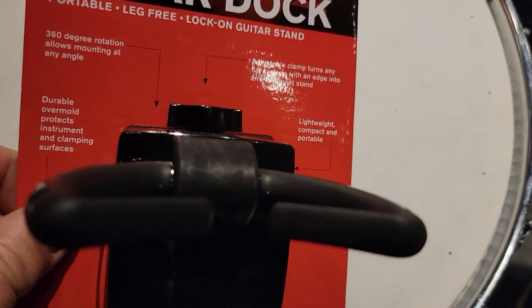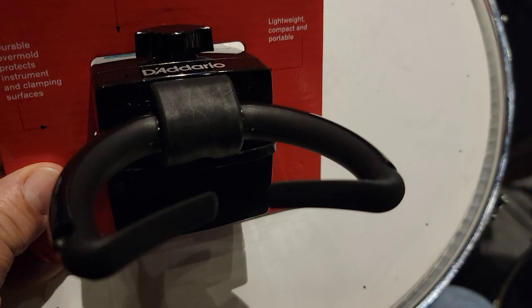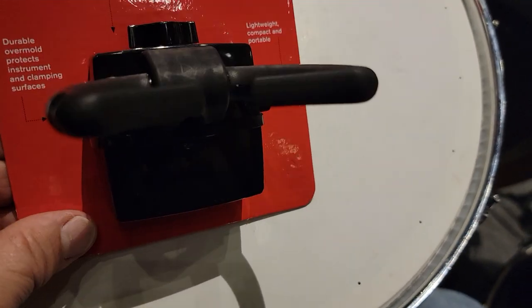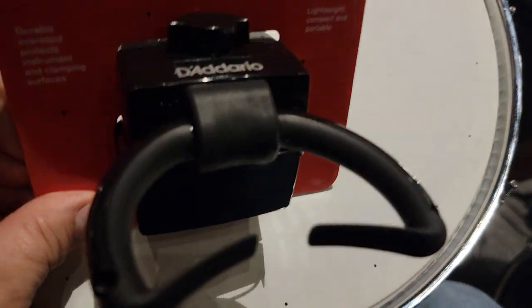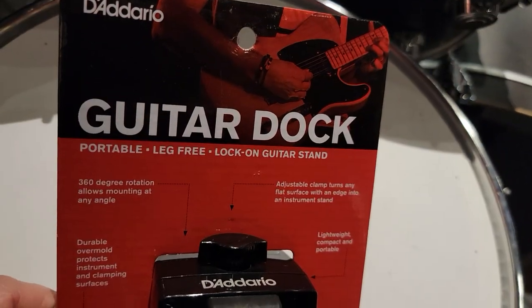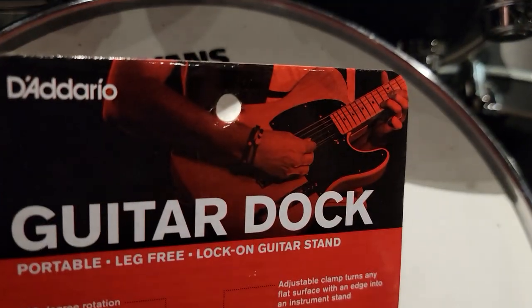This works so well that even my Meteor — which is the most impossible thing to stand up and lean against anything — I can actually have the Meteor, a Les Paul, any kind of guitar lean against the table edge with this Guitar Dock. It's just perfect.